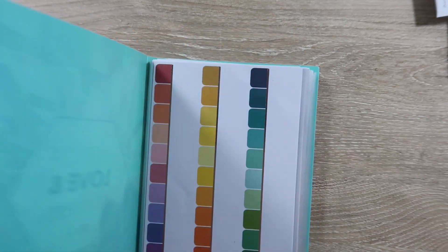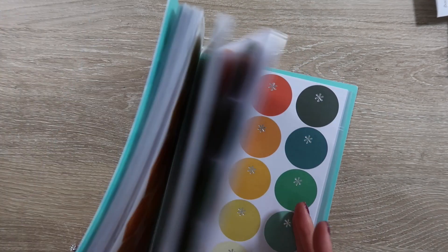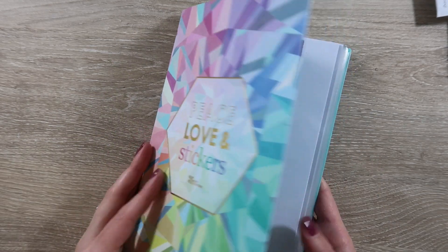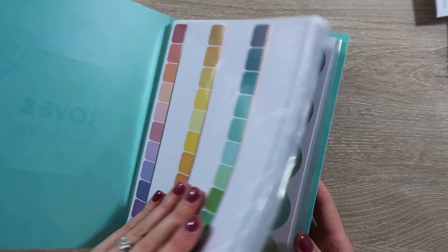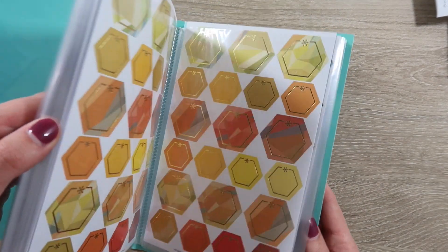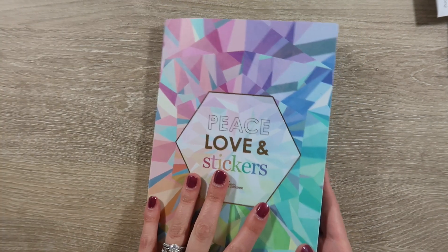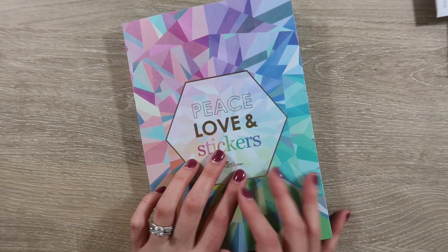I hope you guys enjoyed seeing me haul everything and then set this up. I'm super excited about this little book — I think it'll be perfect. Let me know if you've picked it up and how you're using it, because I know there's so many different ways that you can use this thing. Thank you guys so much for watching and I'll see you guys next time. Bye guys!